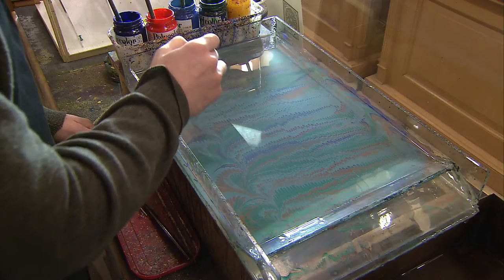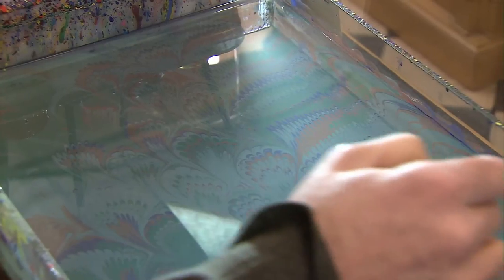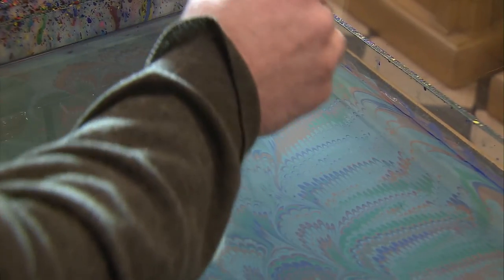The first part, as you've seen, is done with the comb. The second part is finished by hand. Since they're all done by hand, you'll never have two papers exactly the same.